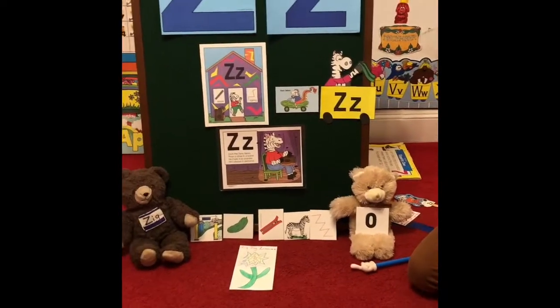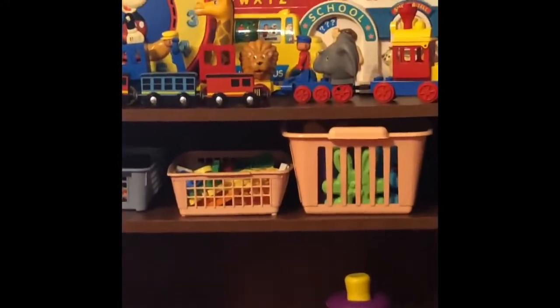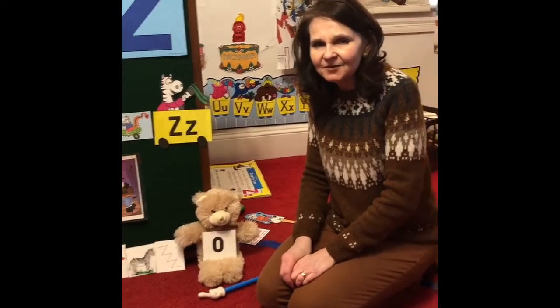One last idea — I know we like to build with blocks, so get out your blocks and make a very zany zoo like Zach did. Get out some of your stuffed animals or plastic animals and build a zany zoo. You might want to get very imaginative and make a gift shop or a snack bar, or even a zoo train with a giraffe and an elephant. Use your imagination and create a zany zoo! I hope you have lots of fun with the letter Z, and we'll talk again real soon.